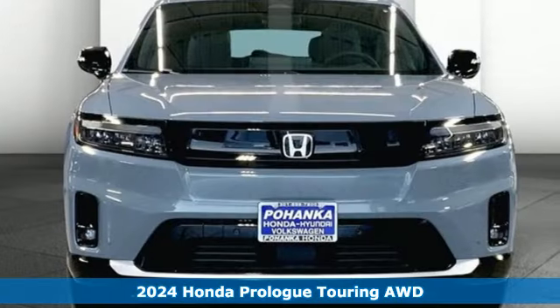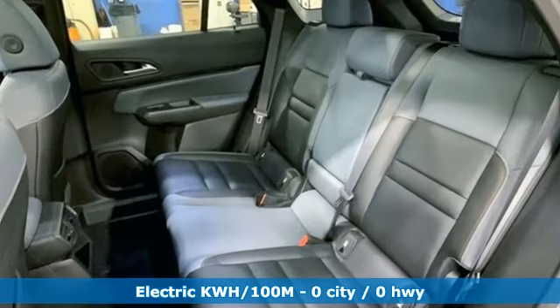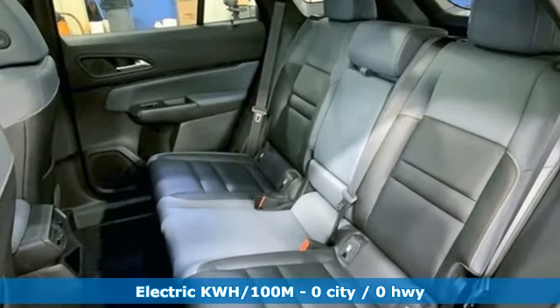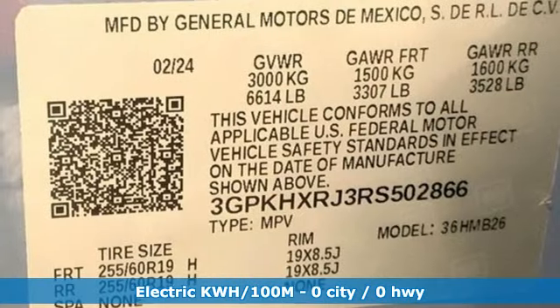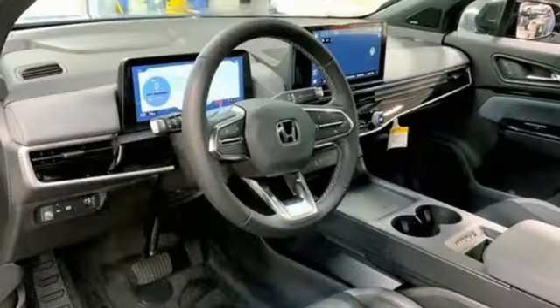It boasts an impressive list of features like these: driver selectable mode, front heated leather bucket seats, integrated navigation system with voice activation, and auto-dimming rear view mirror.